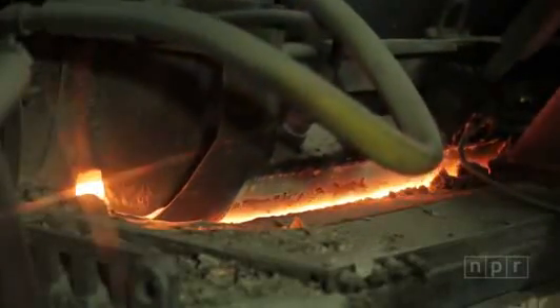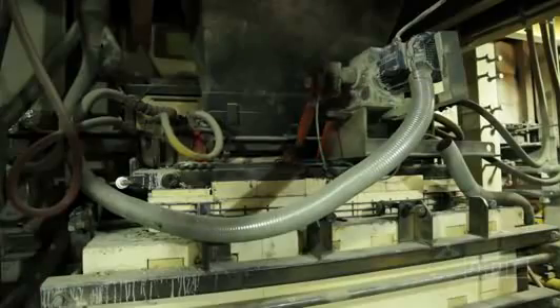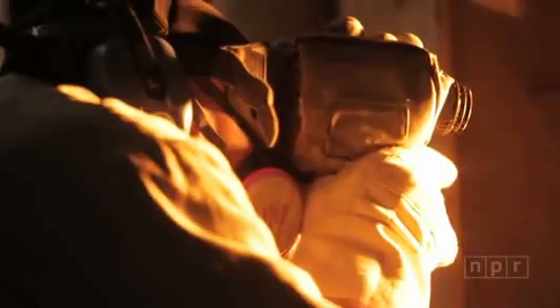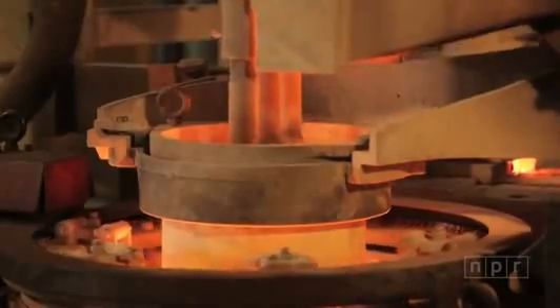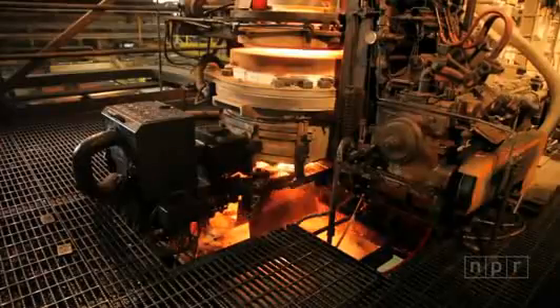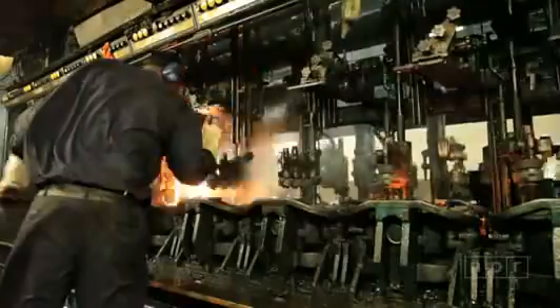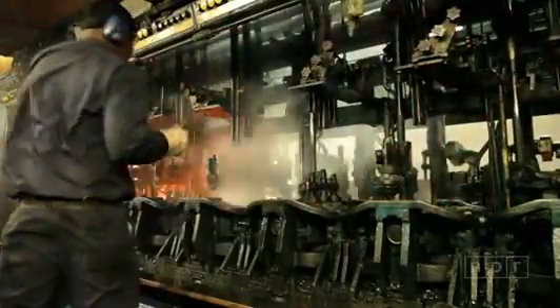It goes into a very large furnace, heated at 2,700 degrees, and turns into a molten glass. That molten glass is cured through a process and then delivered to our forming machines, where the glass is cut into drops or gobs and formed immediately into a glass container.